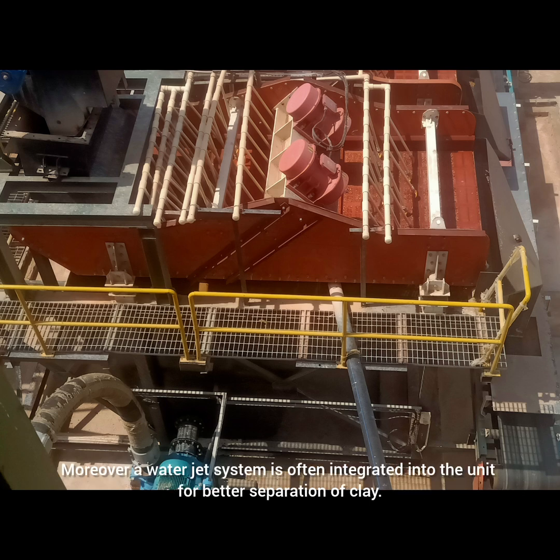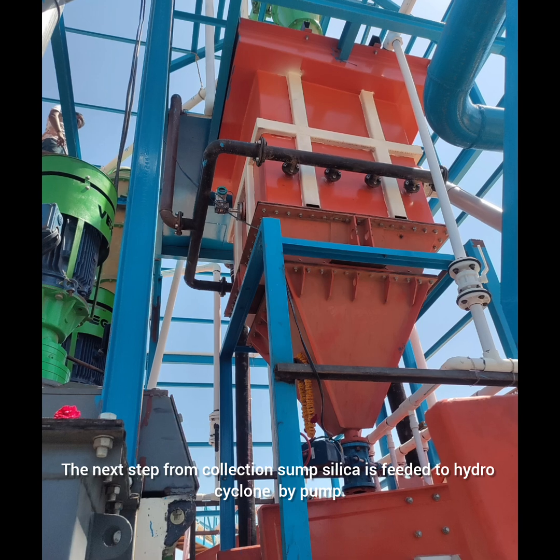Moreover, a water jet system is often integrated into the unit for better separation of clay. The next step is that silica from the collection sump is fed to a hydrocyclone by pump.